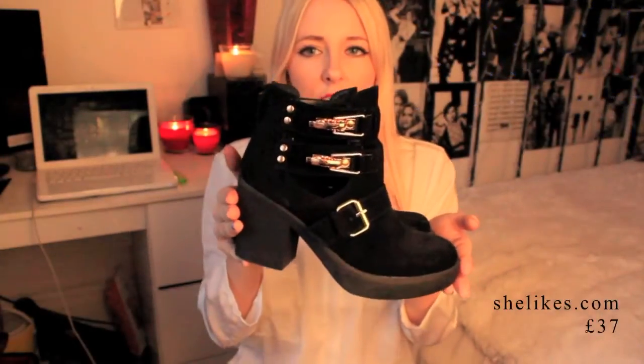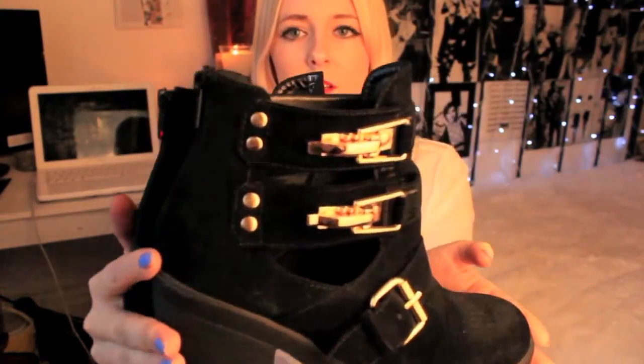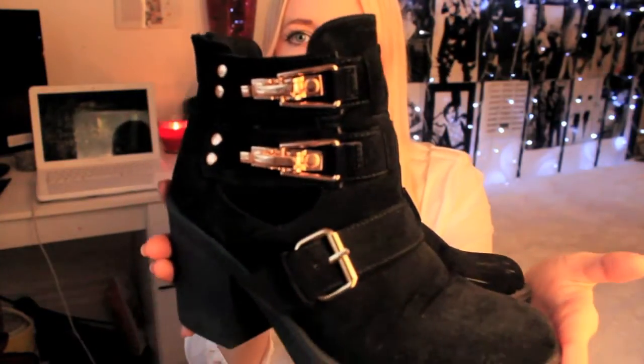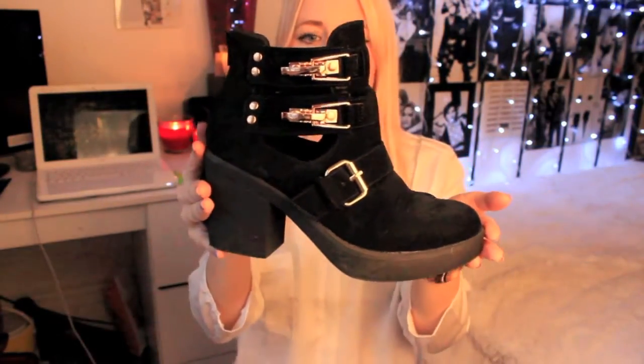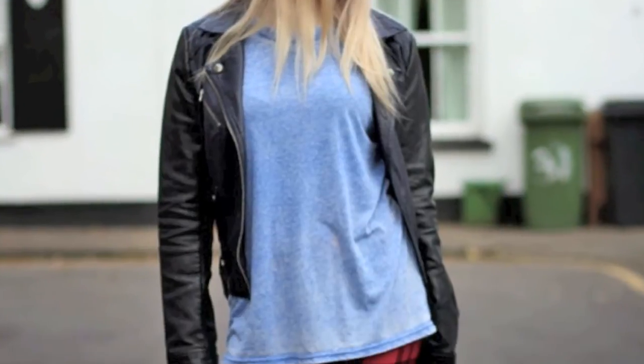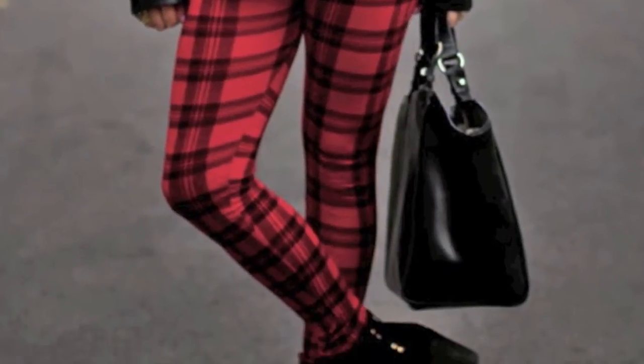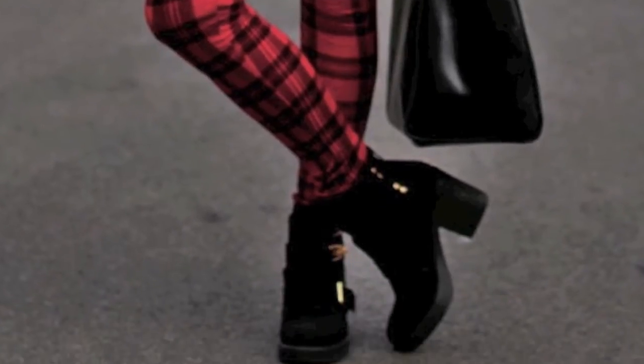The next pair of boots — since I was sent them I haven't been able to stop wearing them, because they go with absolutely anything. These are suede cut-out boots with gold buckles. They're from She Likes Fashion. They have a zip at the back, they're really comfortable, and the heel is a bit higher than ones you'd normally see, which I like. These make your outfit feel a little more dressed up.